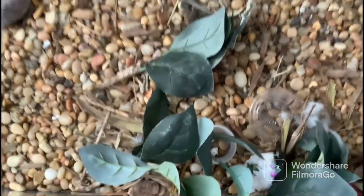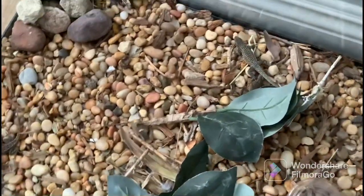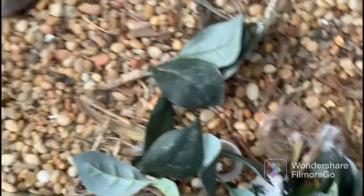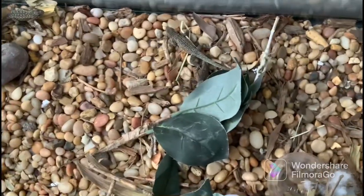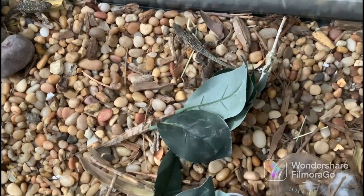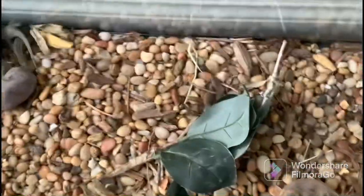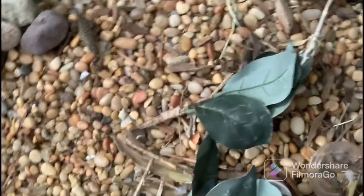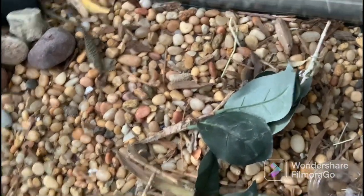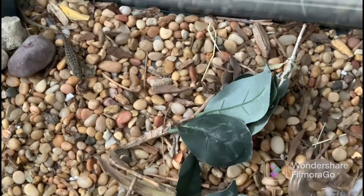We have six lizards — you probably can't see them all because they're kind of blended in right now. We have six lizards and some are side-blotched lizards, some are bluebelly. The one that is probably the most easy to see is a side-blotched. There's another one over there, but we'll show you them all. Let's get started.